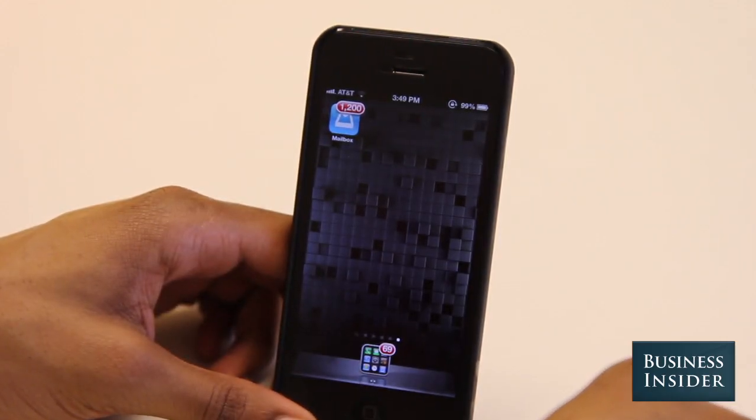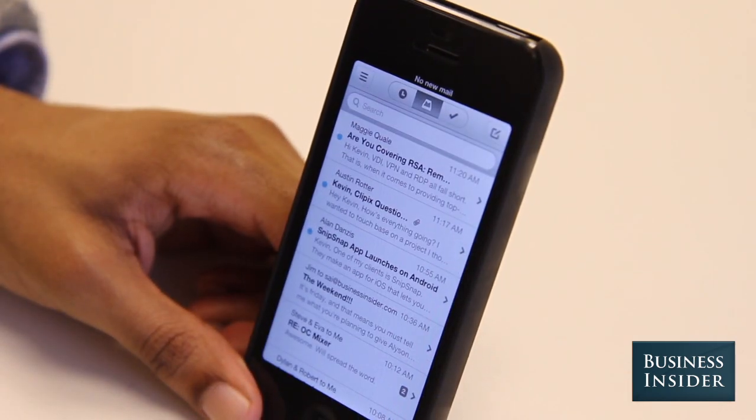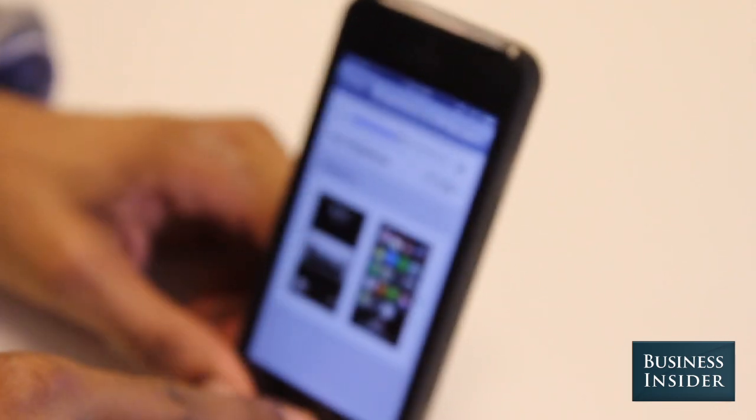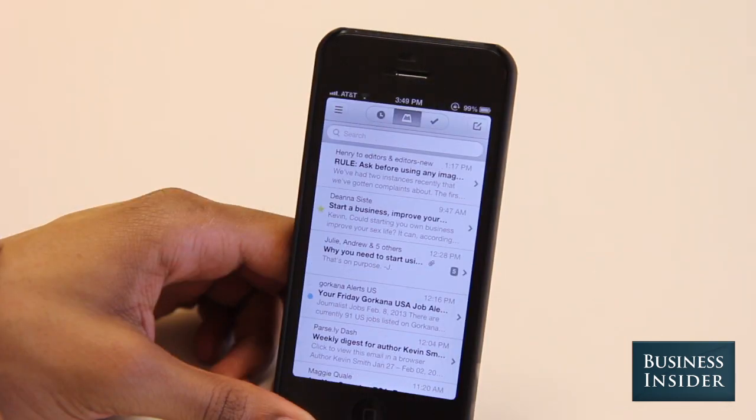Today, we're introducing Mailbox, a Gmail-only, cloud-based app that is meant to help users reclaim their inboxes. Mailbox is one of our favorite new apps. It's beautifully designed, simple, fast, and secure. Mailbox has a unique set of features aimed to help you get your inbox down to zero and keep it there.